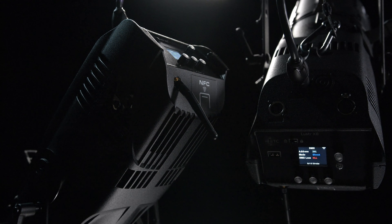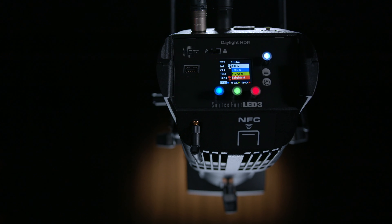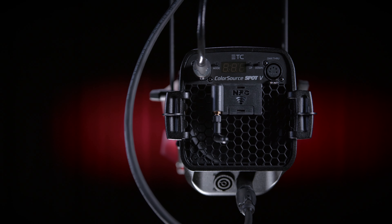Some of these features may look familiar from our premium fixtures. ColorSource V brings them to you on an affordable level.